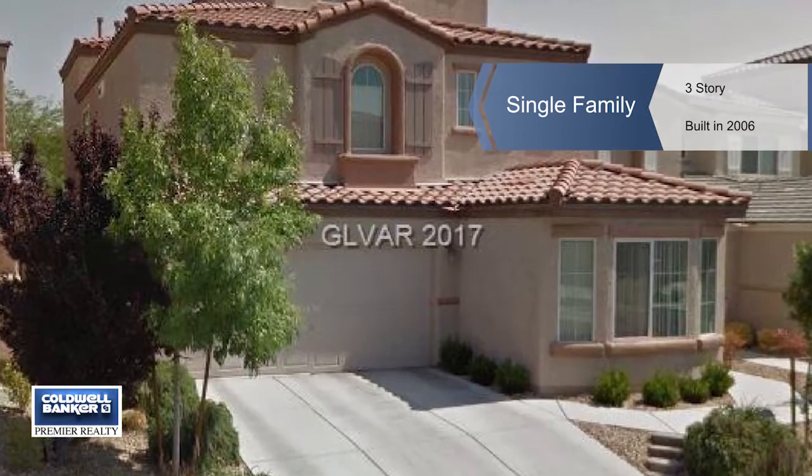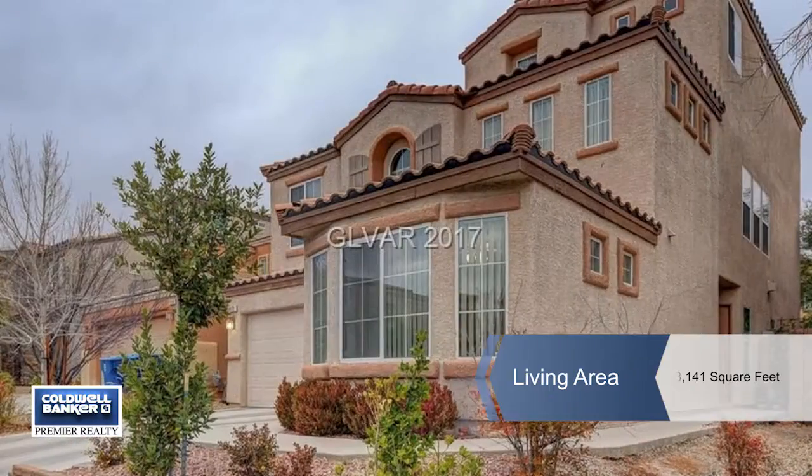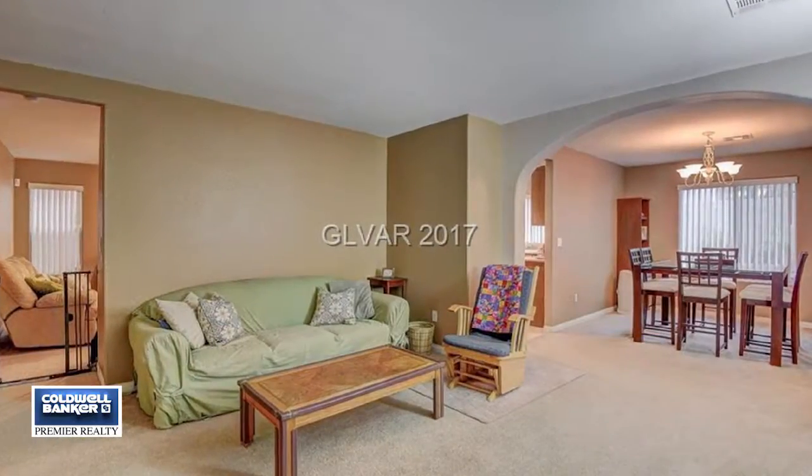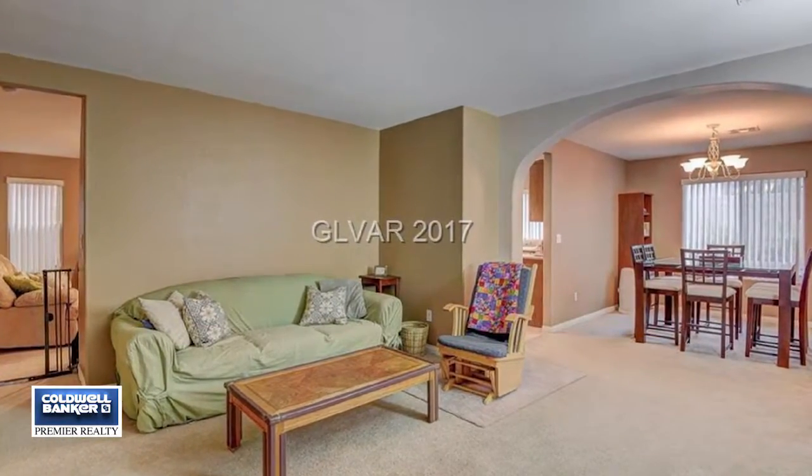This bright and open home has no HOA dues for 2017. It has space galore and is located only blocks from the new elementary school which opens in 2018.